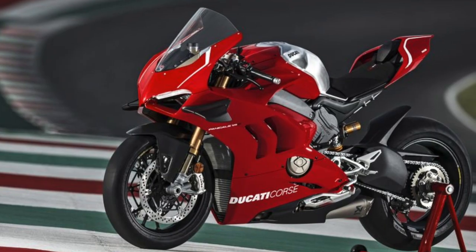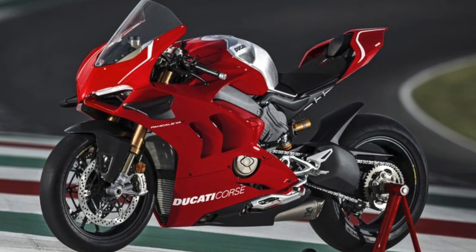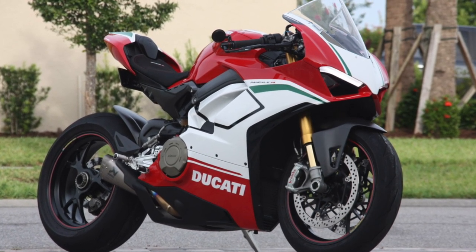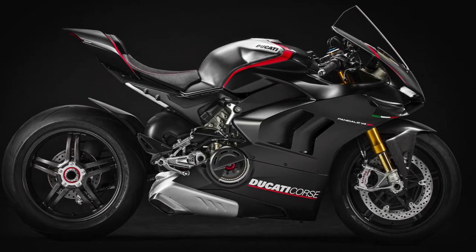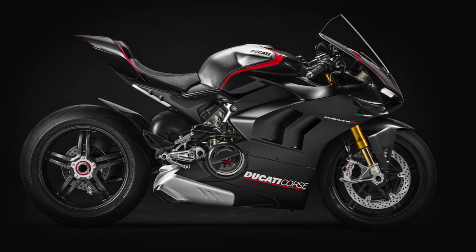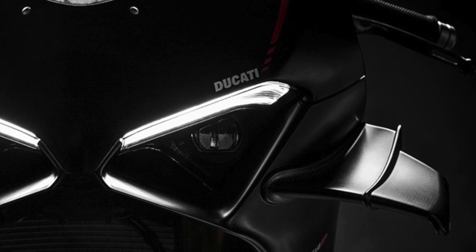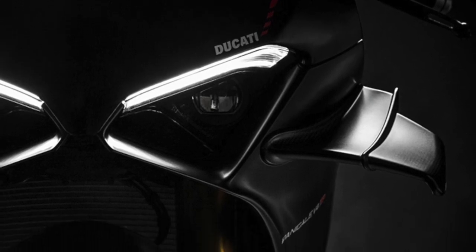MSRP is $37,000 US dollars, which I think is a pretty good deal for everything included with this limited edition package — and it's $3,000 less than the v4 R. So what do you guys think? Should I sell the v4 S that I own and love to pick up this magnificent bike? Please let me know your thoughts in the comments below, don't forget to like and subscribe, and until next time guys, I'll catch you later.